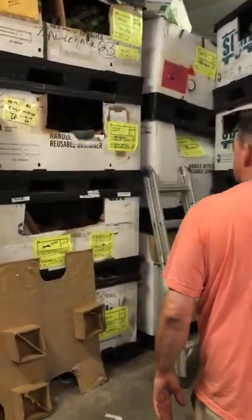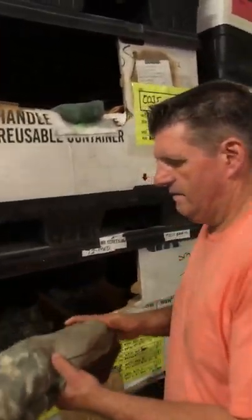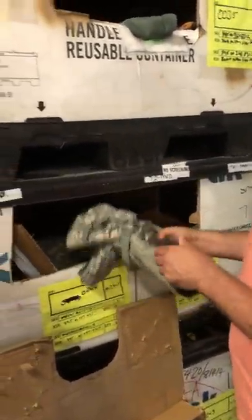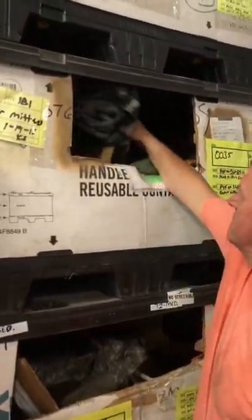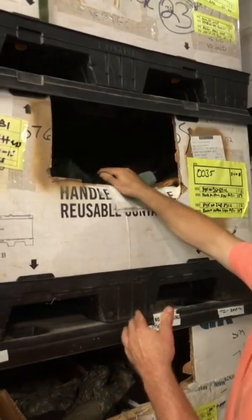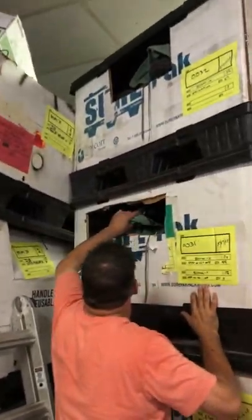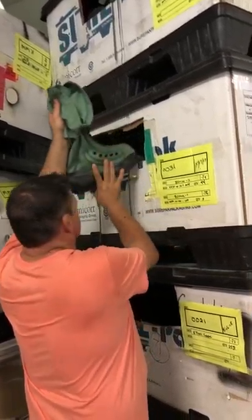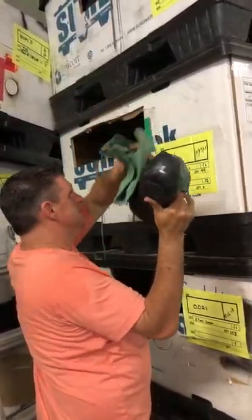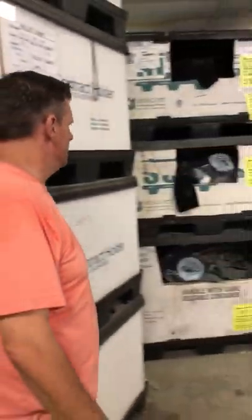In these tries we have extreme cold weather mittens, ACU. Extreme cold weather mittens, good shape. We have, in tries, muckluck boots. If you can see those muckluck boots — we have those are paired up: small, medium, and large of muckluck boots.